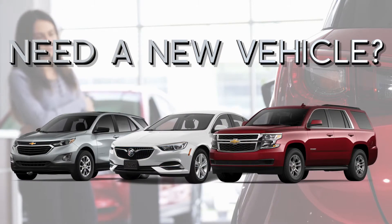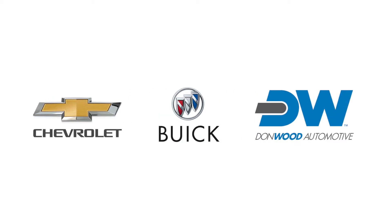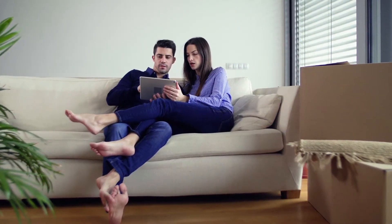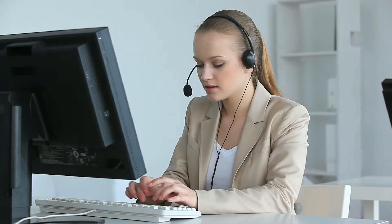Looking for a new or used vehicle? We've got you covered with our Express Checkout, and the process couldn't be easier. If you have any questions during the process, we are here to assist. All this in five easy steps.